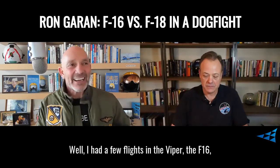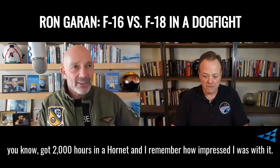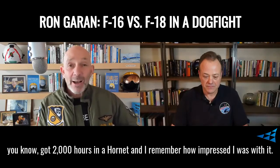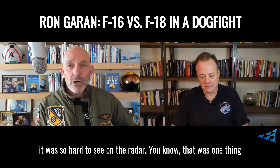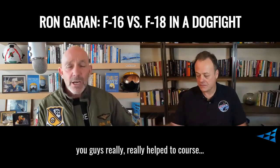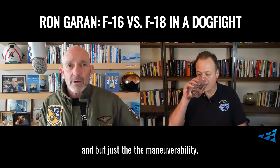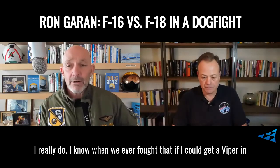I had a few flights in the Viper, the F-16. I got 2000 hours in a Hornet and I remember how impressed I was with it. Especially, it was so hard to see on the radar — that was one thing you guys really helped with, of course. But just the maneuverability, I think you had the advantage in a 1v1. I really do.